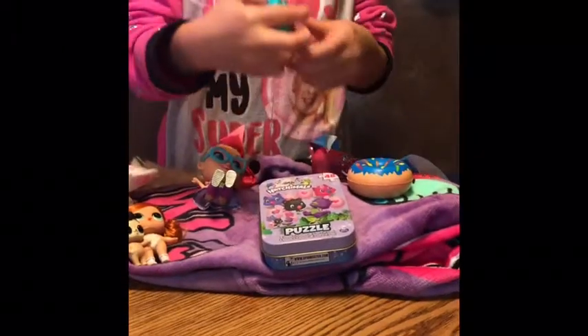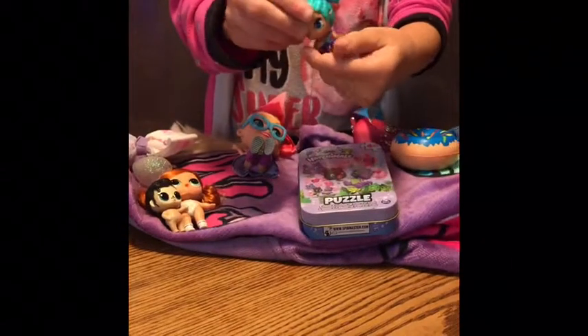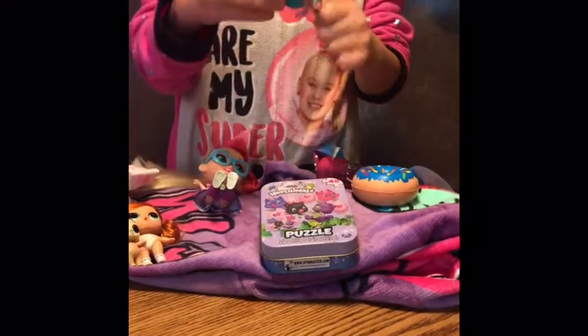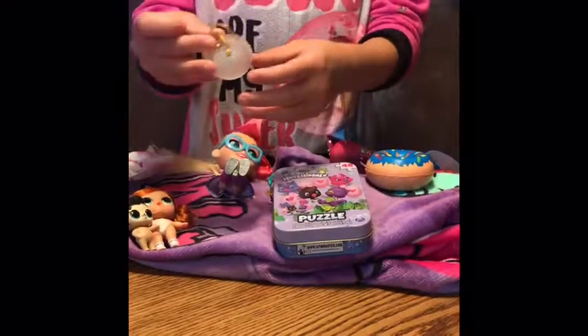And then I got this little Hatchimal Fairy. Her name — I forget, but I think it was Camellia something. Yeah, Camellia. And then I got this with Monkey Boy — he came in this little disco thing.